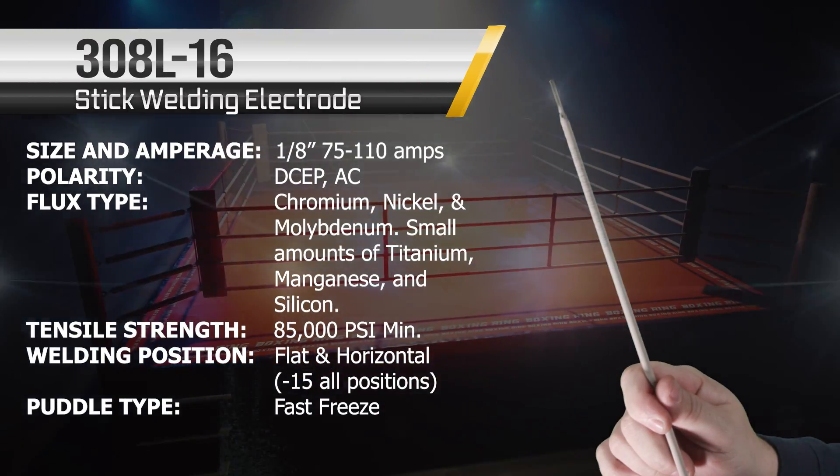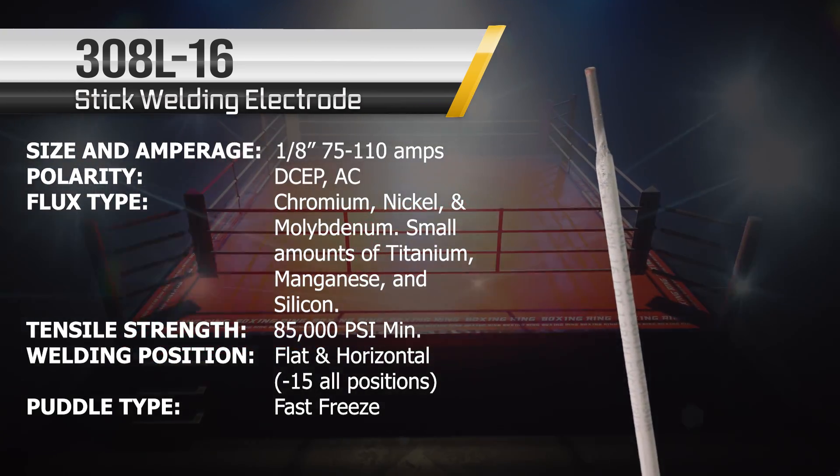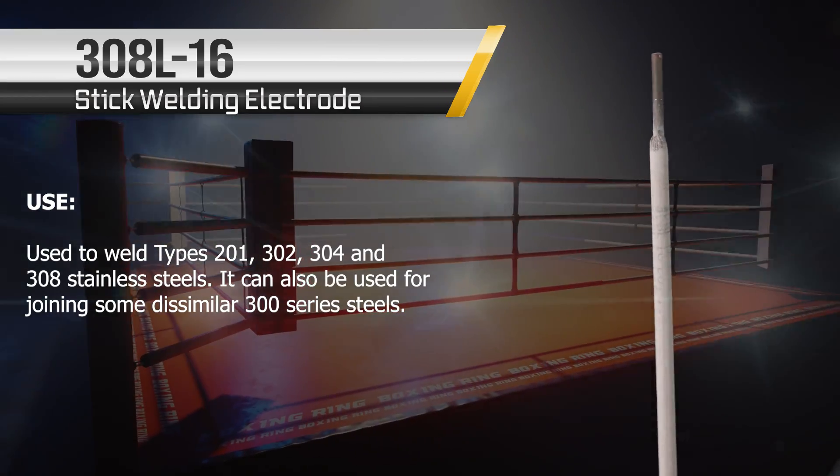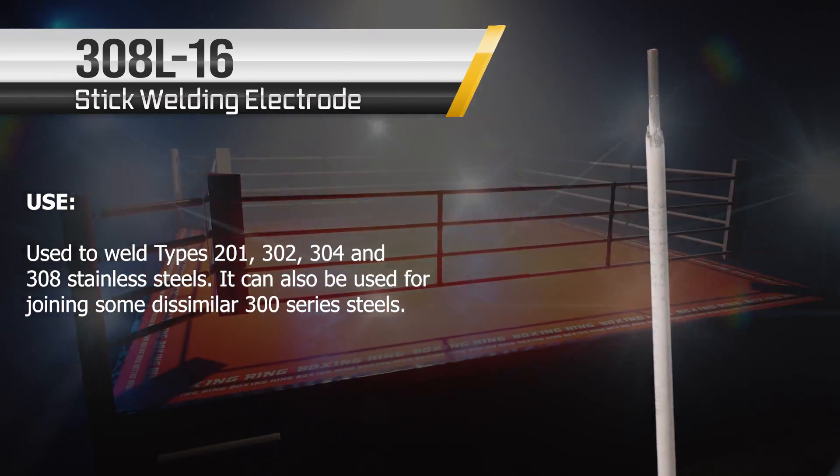And we have the 30AL-16. One of my personal favorites — chrome, nickel, you can't get better than that. However, unlike its 15 series, this one isn't an all-position rod, which could hinder it in today's competition.